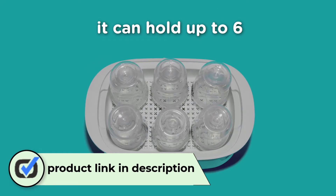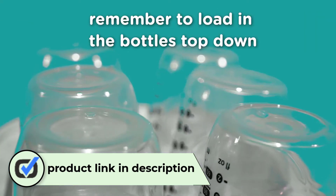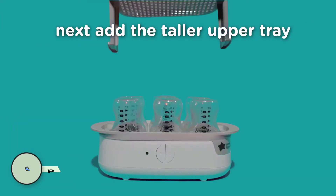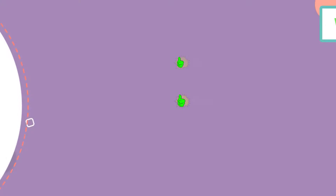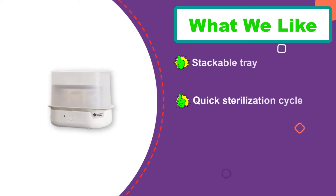Number three: Tommee Tippee Steri-Steam Electric Steam Sterilizer. The Tommee Tippee advanced steam electric sterilizer is the perfect choice for busy parents. With a sterilization cycle of just five minutes, it's one of the fastest on the market. The stackable tray can also serve as a drying rack for your bottles.